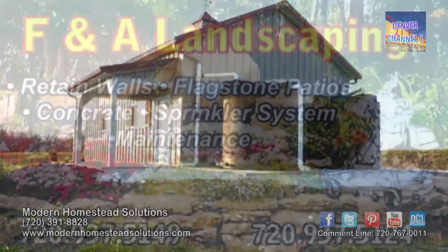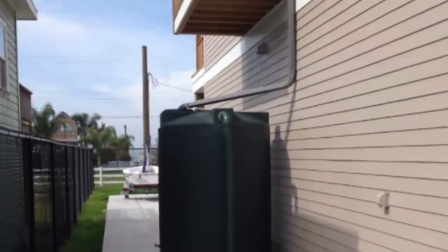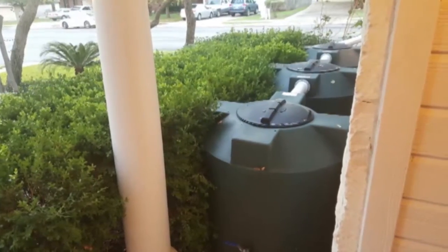You would contact our installer, FNA Landscaping, and they would walk you through the process of installing a whole house system. They would help you pull the permits you needed. We would offer the tanks, the pumps, the filtration systems, and the first flush tanks.